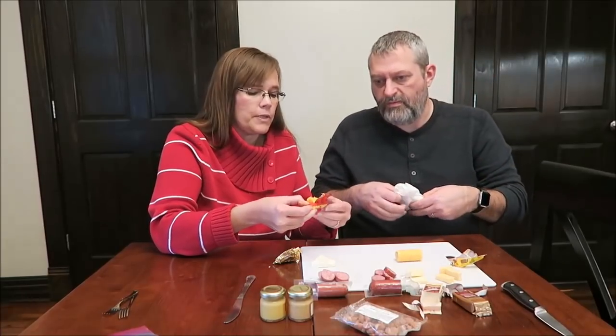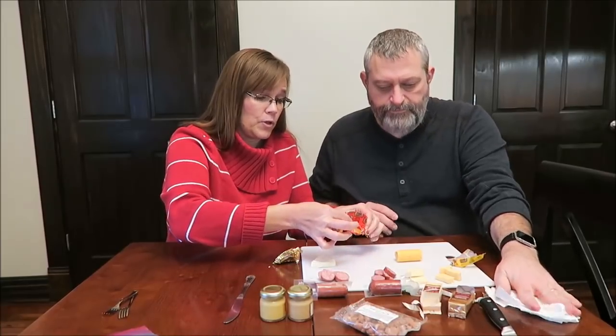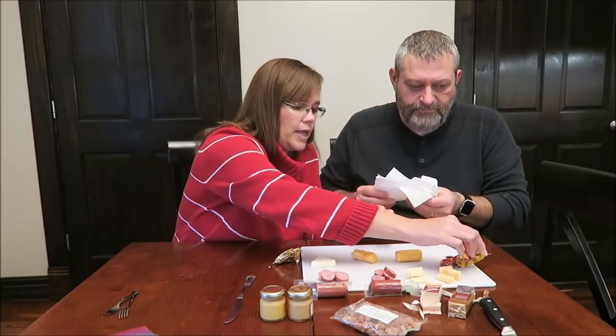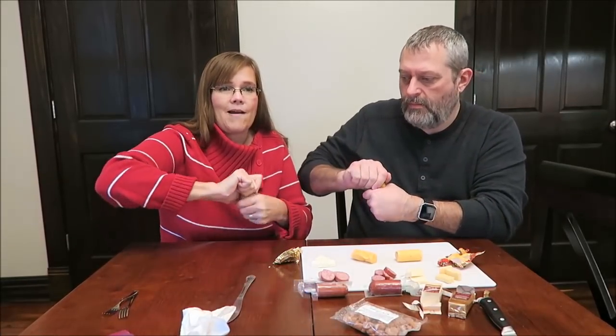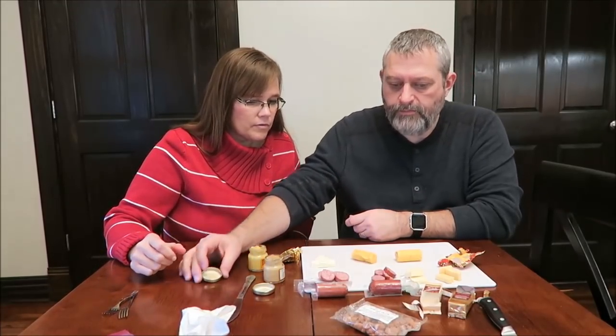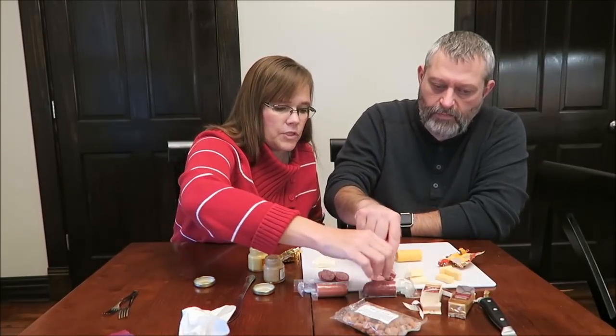When we got the box in the mail, after I divided everything up and took pictures, we put it in the refrigerator so that it's all cold, because we prefer to eat ours cold. Some people eat it at room temperature, though. What do you want to try first? We haven't tried the mustards either. Can't get it out of them. Do you want to try the meat by itself? Yeah, I could slice more — this is just the beef summer sausage.